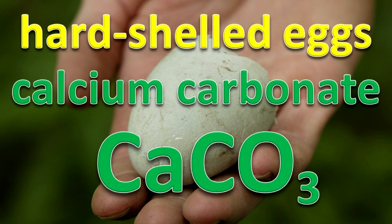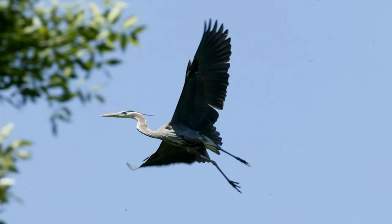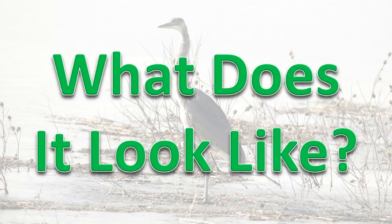Birds lay hard-shelled eggs. The hard shell, made mostly of calcium carbonate, keeps the eggs from drying out and allows parents to sit on the eggs during incubation. Lightweight bones are necessary for flight. Many bird bones are filled with air and are connected to the respiratory system. Other bones are fused together, increasing their strength.